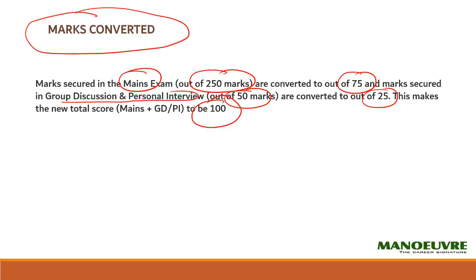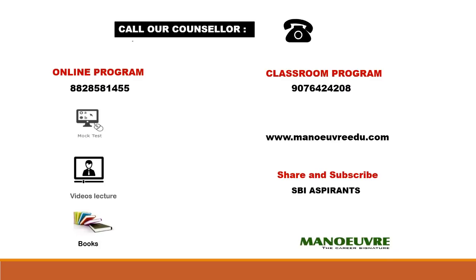I hope I have made the entire picture very clear with respect to the SBI PO selection process. This is a golden opportunity to build your career in the banking sector — the salary is way more than other banking examinations. If you are ambitious about getting into government banking, you should prepare for this exam with respect to each section and each phase.